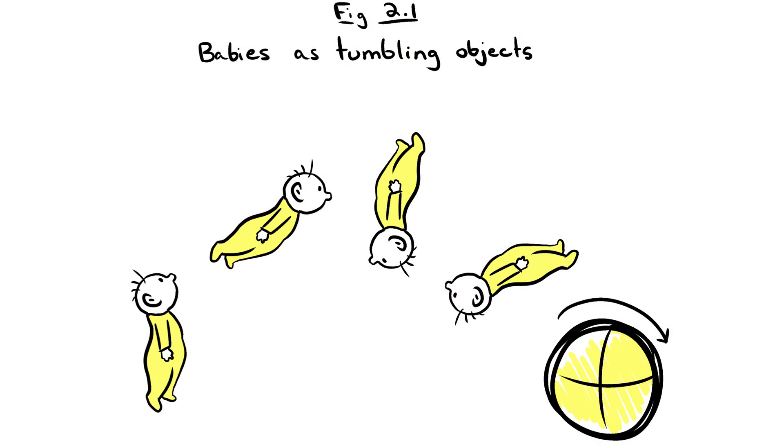We started thinking about this, and our first model was airborne babies as tumbling objects. In this case, it's somewhat explanatory because if you're a tumbling object, the best shape to be is a sphere, and we note that humans, with some exceptions, tend to become less spherical over their lives.